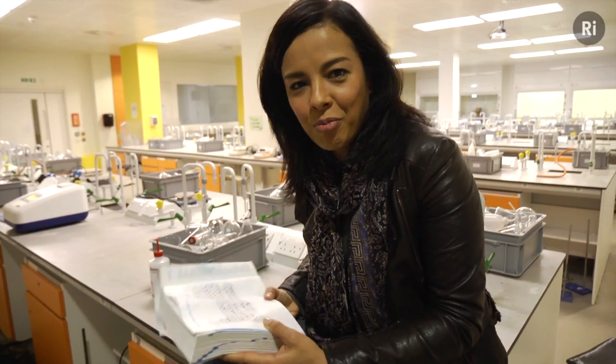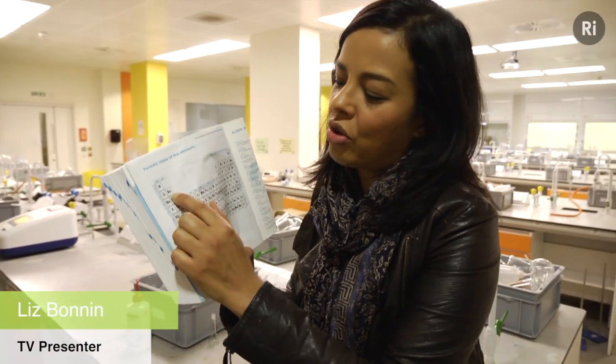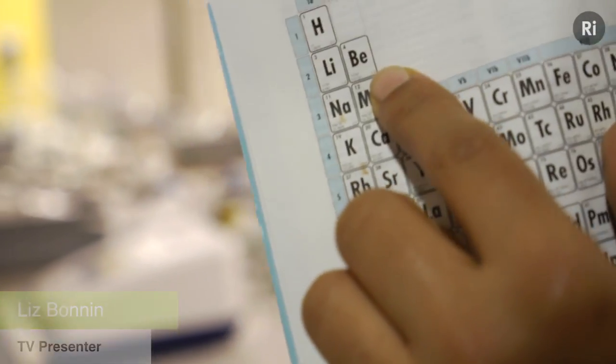My favourite element of the moment is beryllium, element number four, atomic number four — a very toxic element, grey and brittle. But the most interesting thing for me is the role it's playing in the construction of the most advanced space telescope ever built.